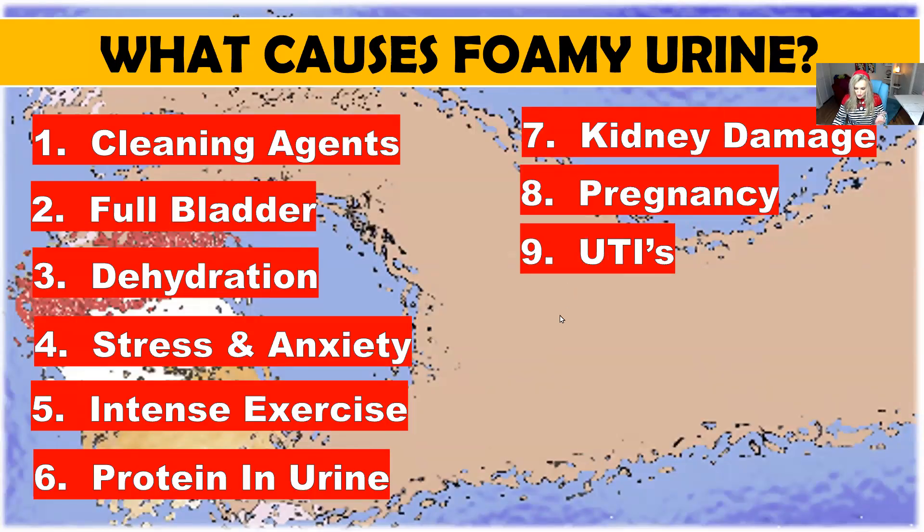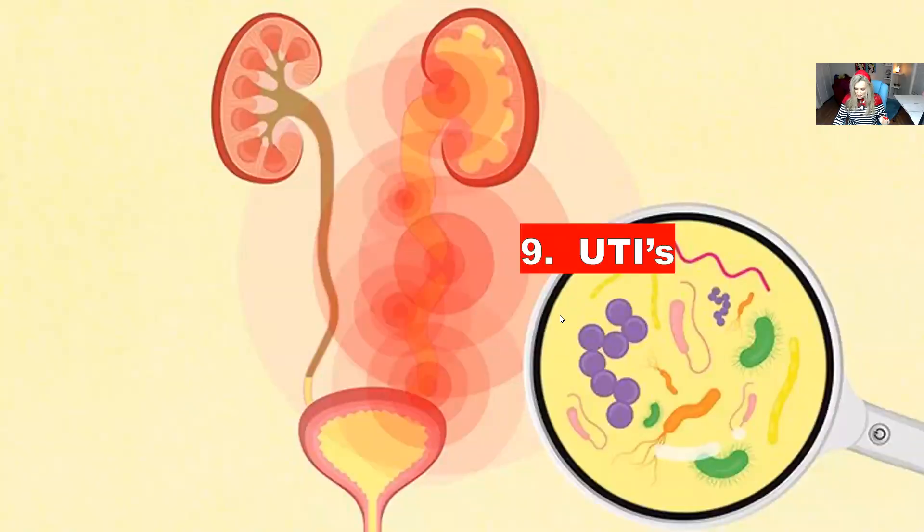Number nine: UTIs. The presence of infections in the urethra and urinary tract will cause pathogenic microorganisms. We have to distinguish whether that organism is bacteria or another type of infection. There is usually a burning sensation if you have a UTI, and that can also be acidic from the urine. The bacteria plus acidity can cause that foamy urine.